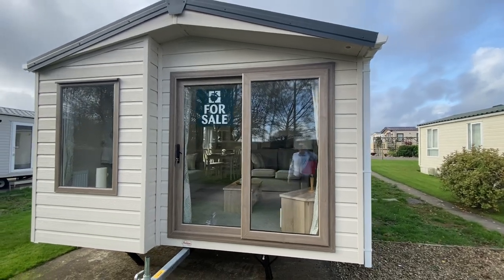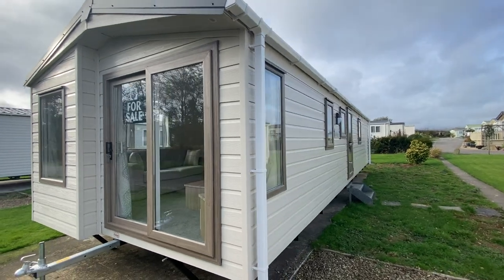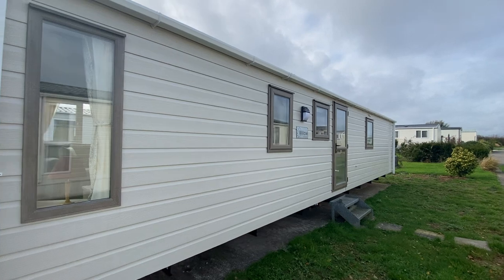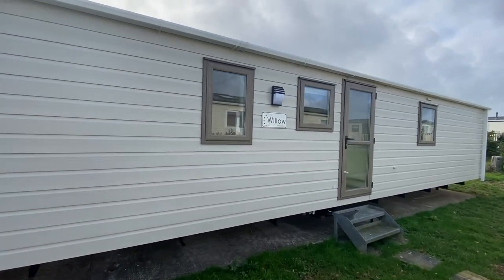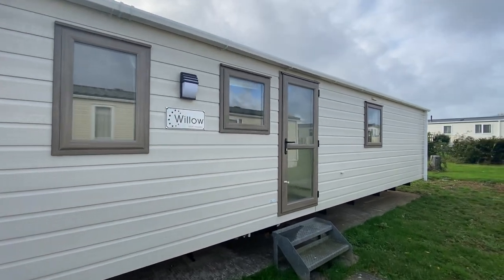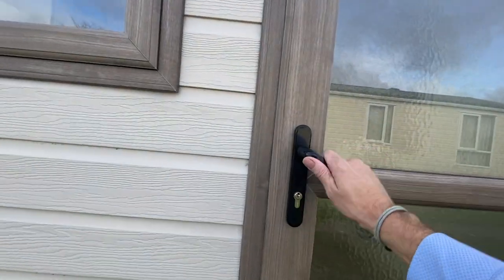This is the 2020 Europa Willow, a 38 foot long by 12 foot wide double-glazed two-bedroom holiday home at the beautiful Oaklands.